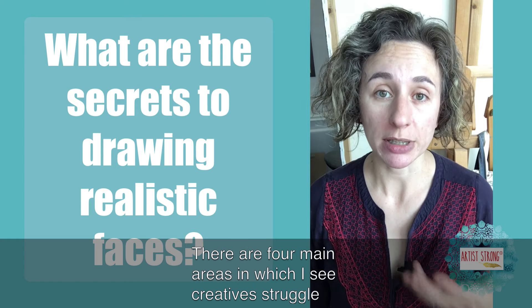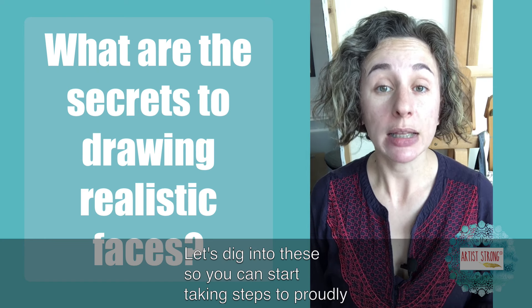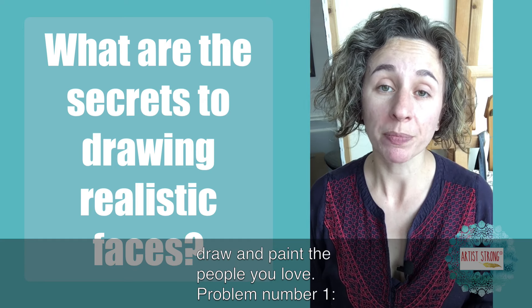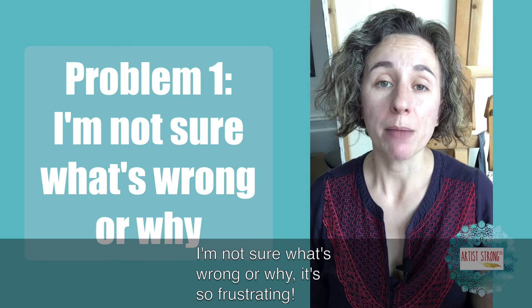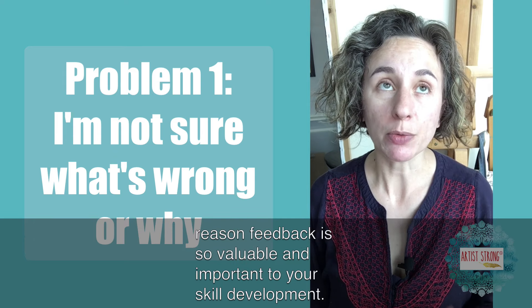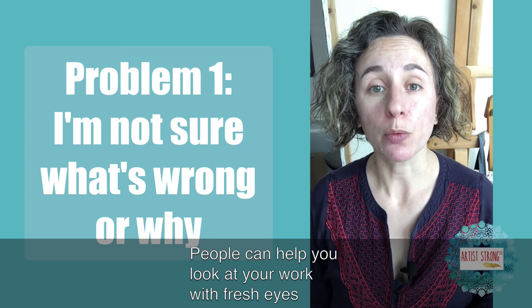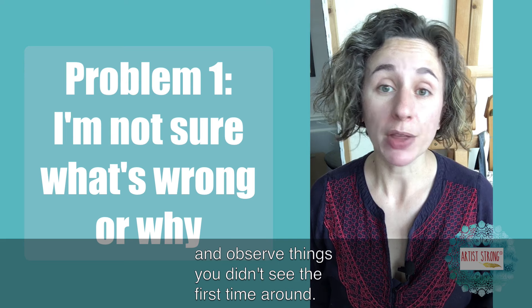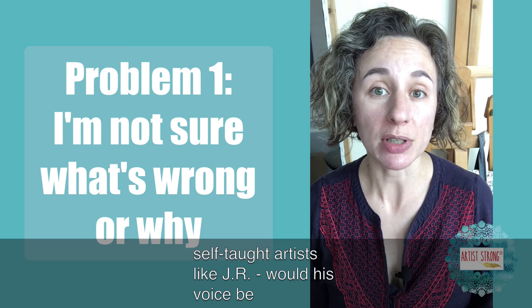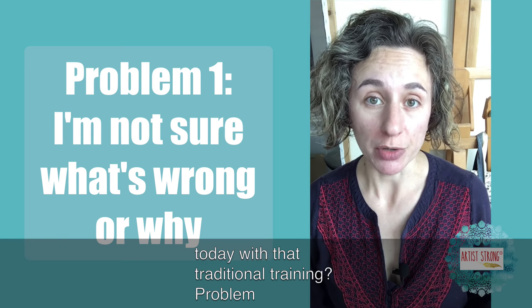There are four main areas in which I see creatives struggle with creating a portrait that makes them feel proud. Let's dig into these so you can start taking steps to proudly draw and paint the people you love. Problem number one: I'm not sure what's wrong or why it's so frustrating. You can't see what you can't see. It's one reason feedback is so valuable and important to your skill development. People can help you look at your work with fresh eyes and observe things that you didn't see the first time around.